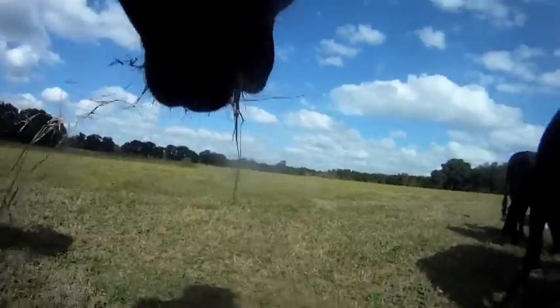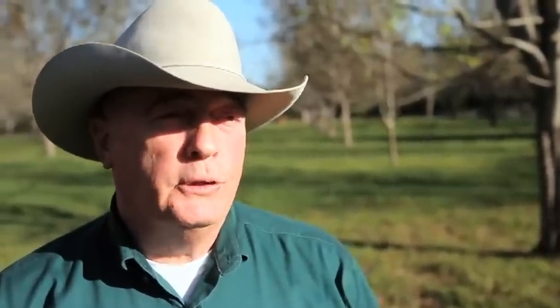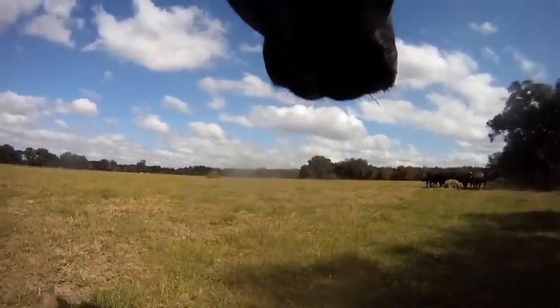We have a lot of feedstuffs in this country that we refer to as byproducts or co-products that are from some other industry. Things like citrus pulp in the state of Florida, or beet pulp if you're in the west, rice hulls if you're in Louisiana, soybean hulls and soybean chaff. I think it all comes back to the cow being a ruminant animal and being able to utilize these products that would not be utilized otherwise.